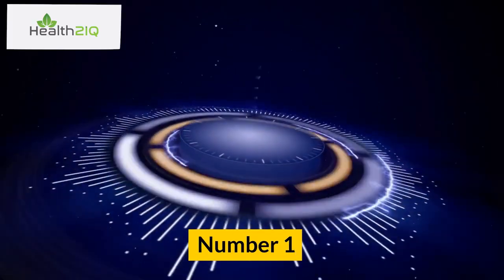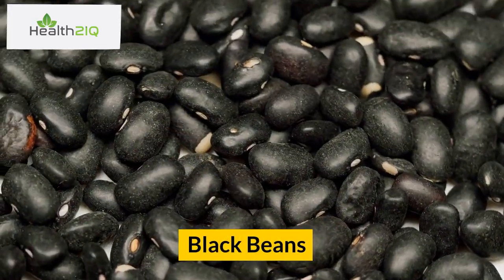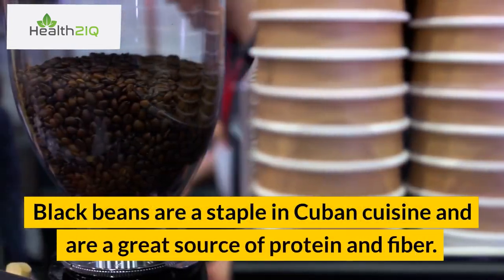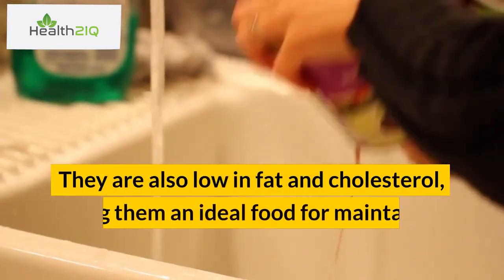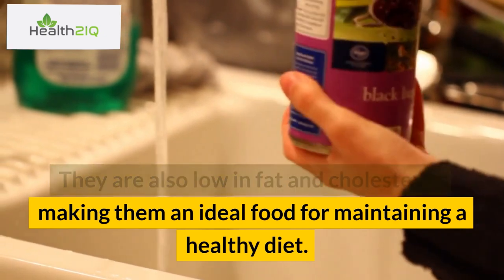Number 1: Black Beans. Black beans are a staple in Cuban cuisine and are a great source of protein and fiber. They are also low in fat and cholesterol, making them an ideal food for maintaining a healthy diet.